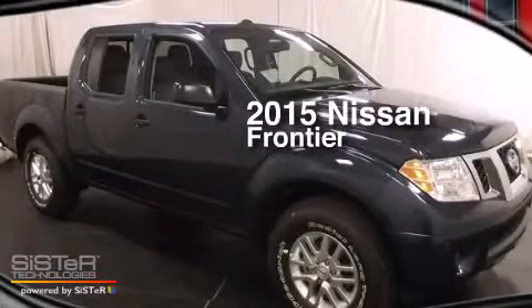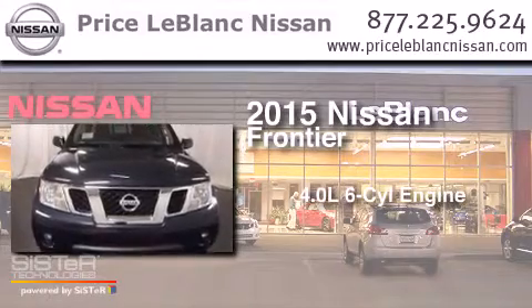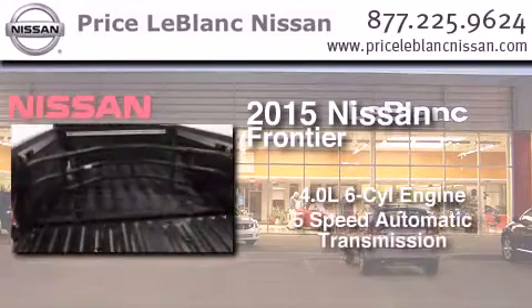This is a brand new 2015 Nissan Frontier. It has a 4.0-liter six-cylinder engine and a five-speed automatic transmission.